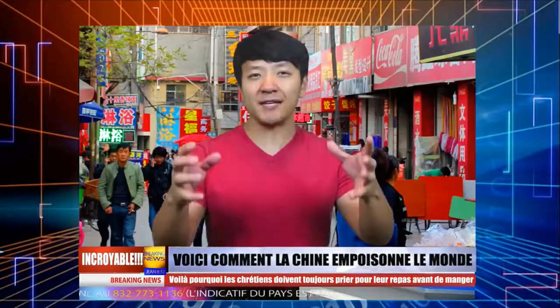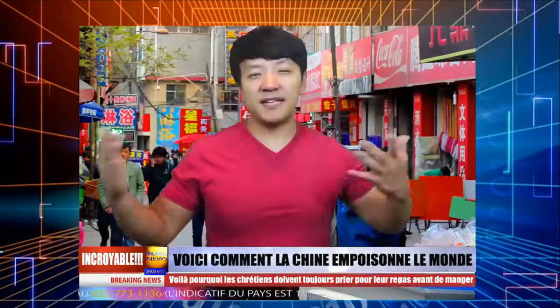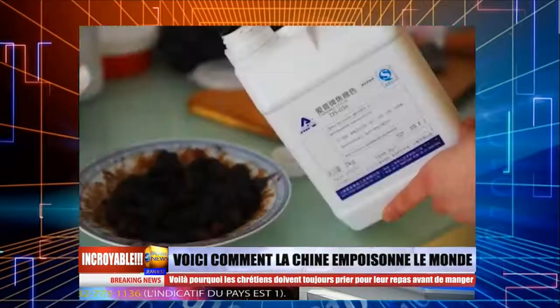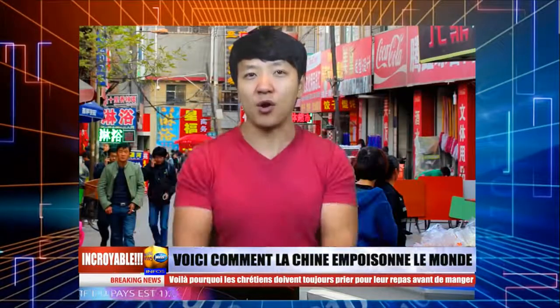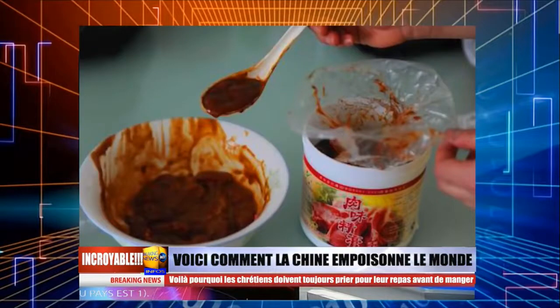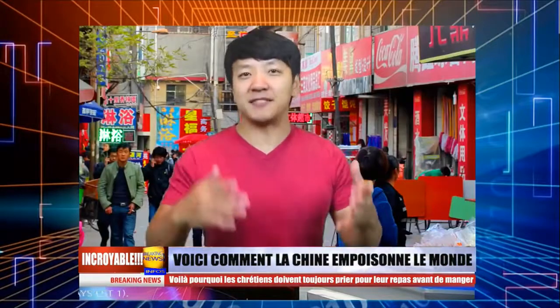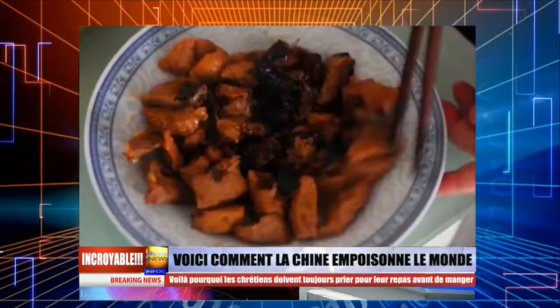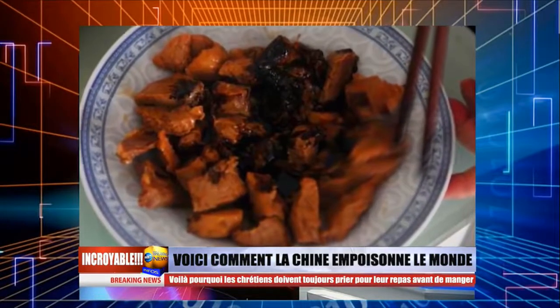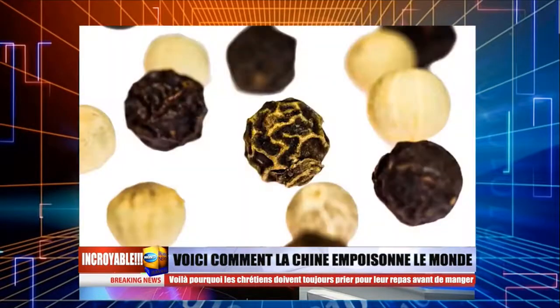Voici comment ils le font. Premièrement, ils obtiennent une bouteille d'extrait de bœuf. Ensuite, ils coupent le porc en pièces et y ajoutent l'extrait de bœuf. Après une demi-heure, le porc obtient une couleur marron et ensuite vous mettez la viande dans de l'eau bouillante pour la cuire. La couleur du porc deviendra plus foncée et ensuite une poudre de bœuf y sera ajoutée. Après, un peu de caramel et on mélange le tout. Le mélange vous donne un produit qui ressemble et même sent comme du ragoût de bœuf.